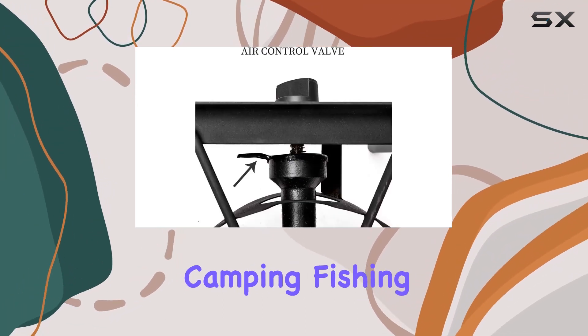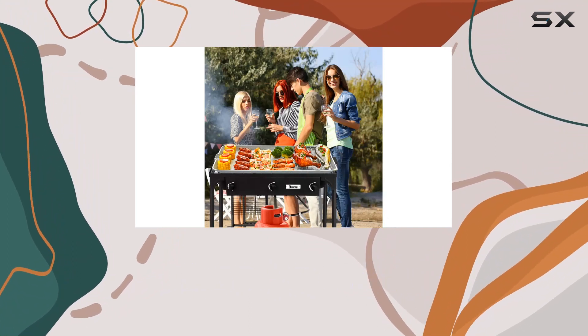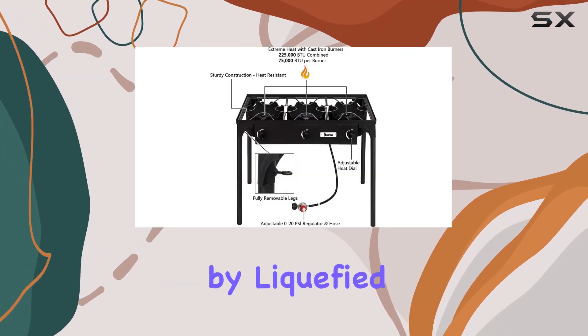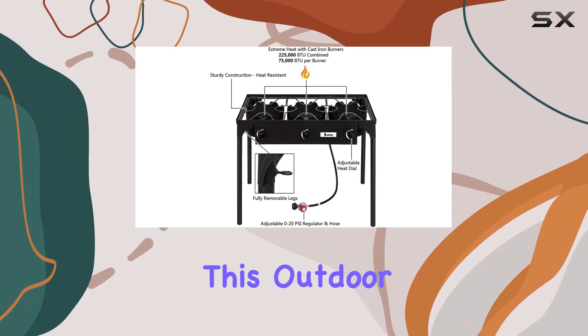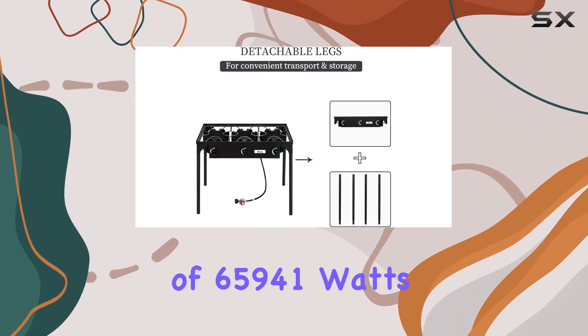Whether you're camping, fishing, hosting a party, tailgating, or even brewing at home, this cooker is ready for action. Fueled by liquefied petroleum gas, this outdoor stove is a beast with a maximum energy output of 65,941 W.